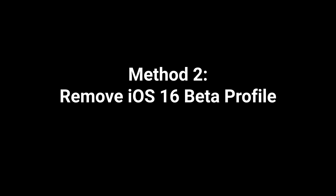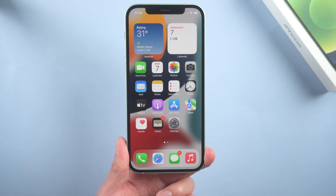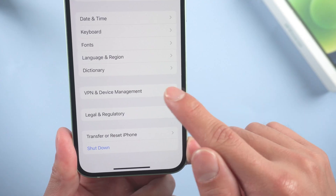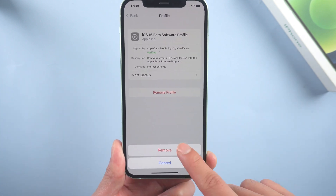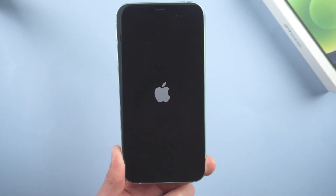Method 2: Remove iOS 16 beta profile. If you're running an iOS 16 beta version right now, you probably can't get the formal iOS. Just go to Settings, scroll down to VPN and Device Management, and remove the profile, then restart your device. When it boots, try again.